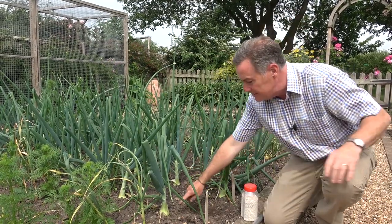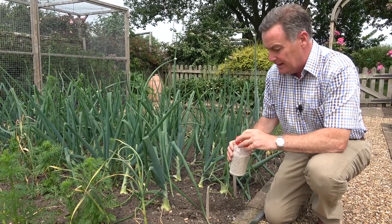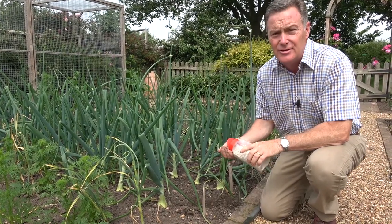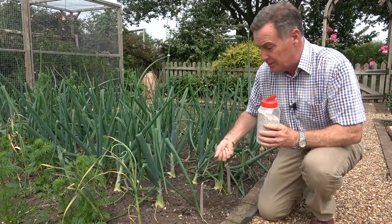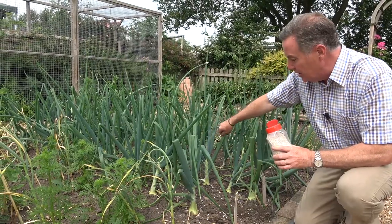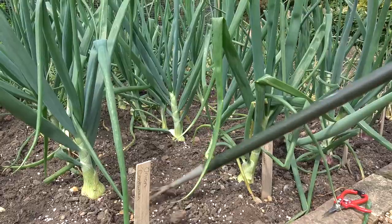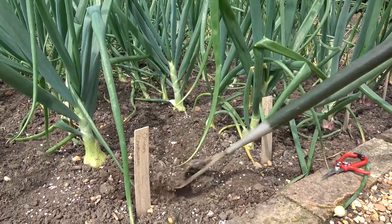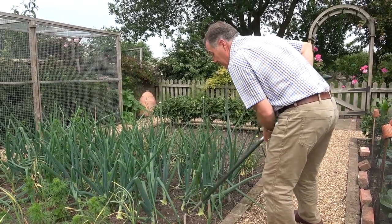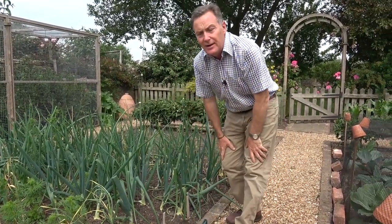So what I'm going to do at this stage, just to help these bulbs swell out, is give them a little bit of a general fertilizer. Anything can be used — Growmore, blood fish and bone — not too high in nitrogen though, so a balanced fertilizer, or if you've got a high potash that is great. Just sprinkle that lightly along the rows and then hoe the fertilizer into the soil, making sure that you don't catch the bulb with the hoe. That will then dissolve and go down and give them that little bit of a boost to help them develop in size.